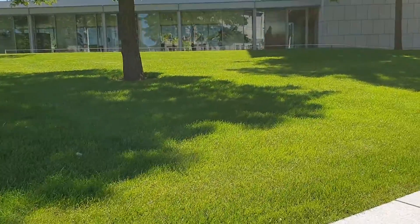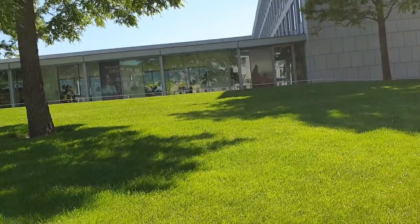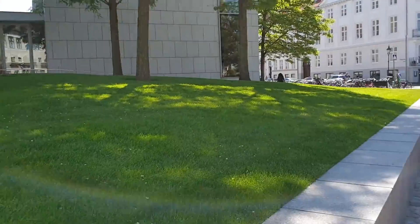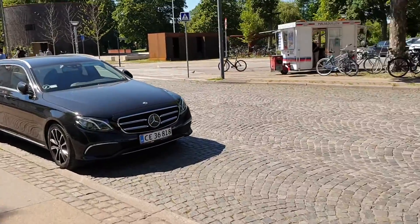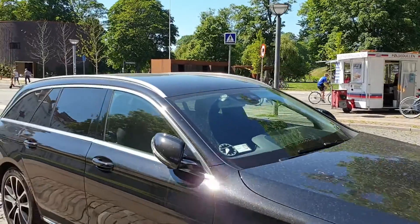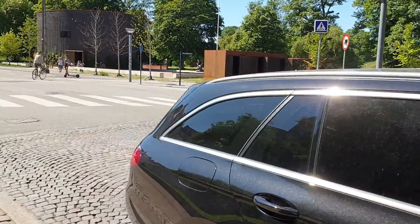There's really nice green grass here around the Maersk buildings. You find these open green spaces everywhere around here.